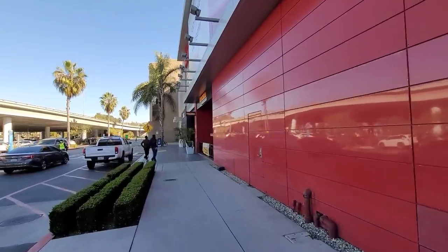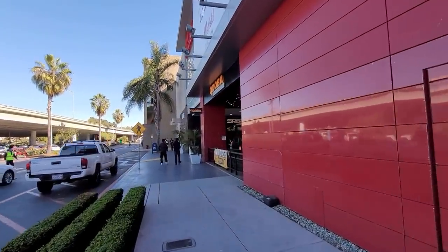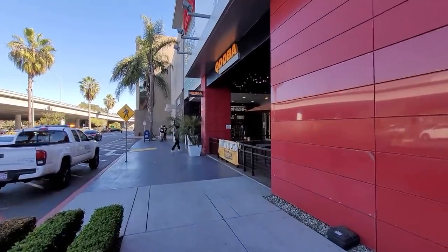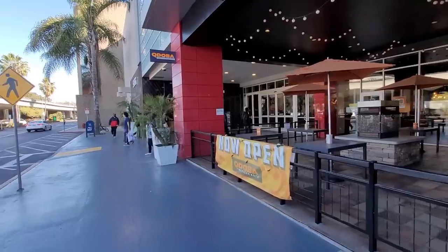We are out here in Culver City — this is Westfield Culver City, aka Fox Hills Mall for all you old farts like me, because that's what we grew up with. Let's stop by the Champs, do a little pickup.